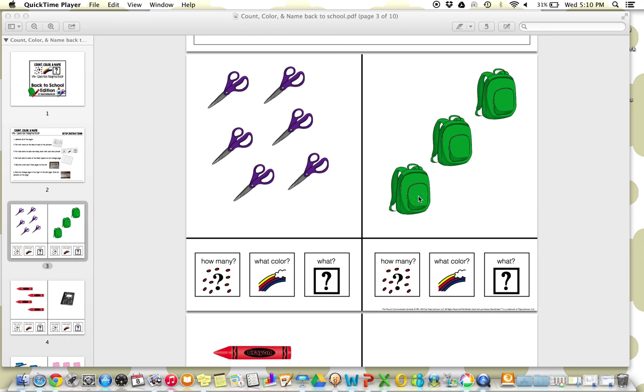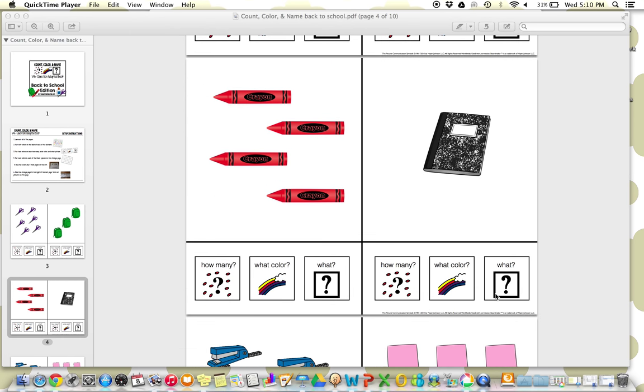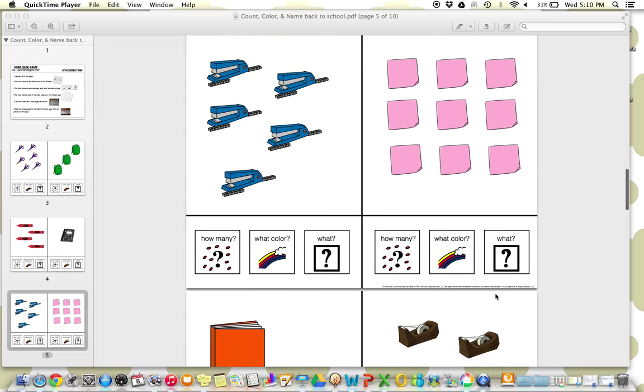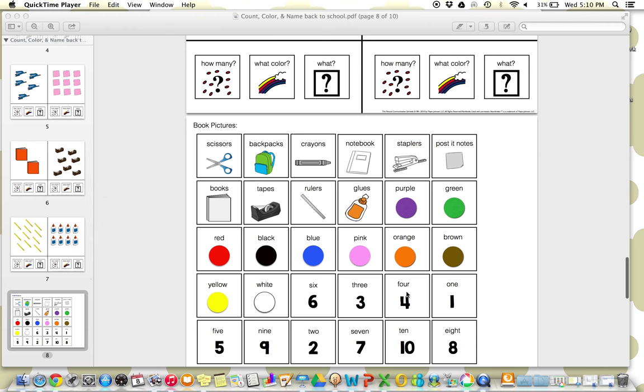For each group of items, they'll identify how many, what color, and what it is. So it's simple but really structured for our kids, allowing them to focus on these specific skills. Here's all the different school supplies included and the different pictures, so they'll match the number, the color, and the name.